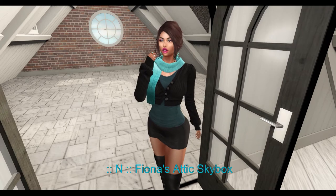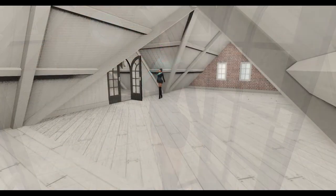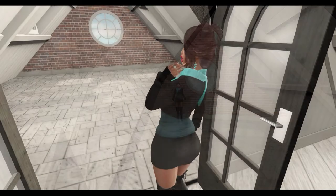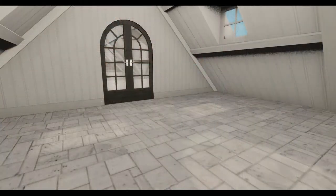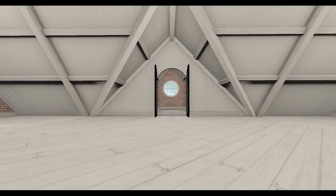Next from New Church, we have the Fiona Attic Sky Box in white. This sky box comes in two versions: normal and full bright. The sky box was created to accompany the Fiona line of furniture, which you can buy at the New Church store. The sky box is 31 meters by 21 meters and has a land impact of 22.